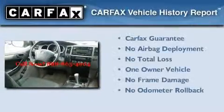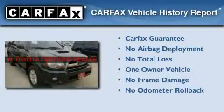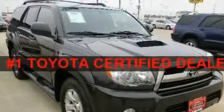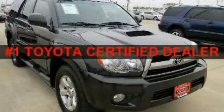This SUV also has had only one owner, and it qualifies for the Carfax buyback guarantee. Contact us today and schedule your opportunity to see this automobile in person.